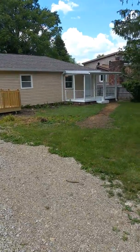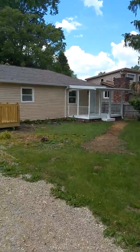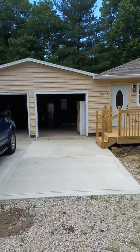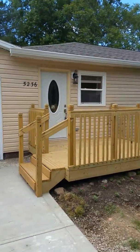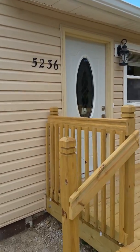Here we are at 5236 Byram Avenue. Here's the lanai off of the master bedroom — it's your own private little patio. New deck in the front and of course a two-car garage. Got new guttering, downspouts, siding, windows, roof, soffit, fascia — all that good stuff.